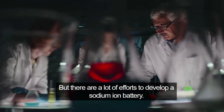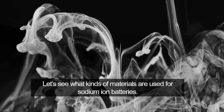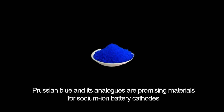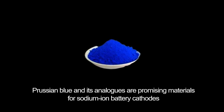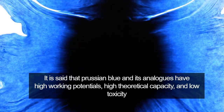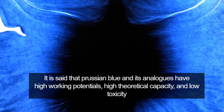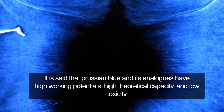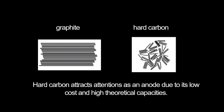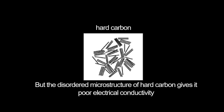But there are a lot of efforts to develop a sodium ion battery. Let's see what kinds of materials are used for sodium ion batteries. Prussian blue and its analogues are promising materials for sodium ion battery cathodes. It is said that Prussian blue and its analogues have high working potentials, high theoretical capacity, and low toxicity. It is also said that hard carbon is low cost and has high theoretical capacity, but the disordered microstructure of hard carbon gives it poor electrical conductivity.